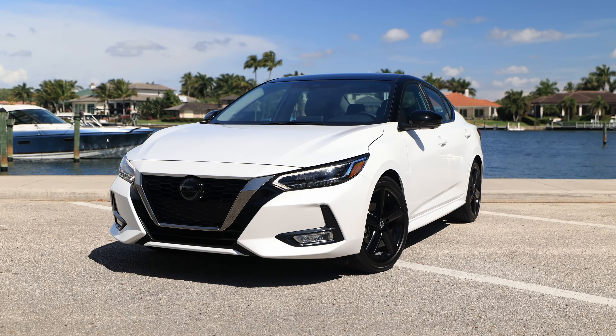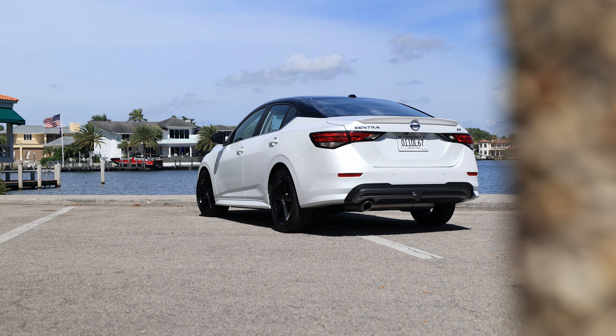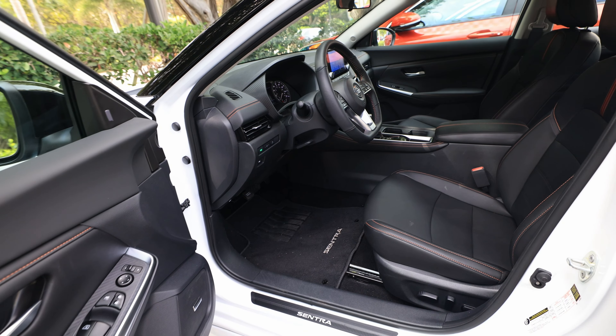2022 Nissan Sentra SR Midnight Edition. Is this cool-looking, well-equipped compact sedan better than its closest rivals, the Civic and the Corolla? Let's find out.